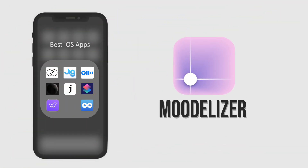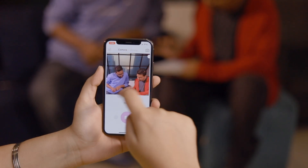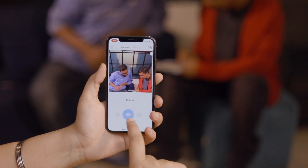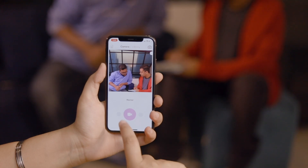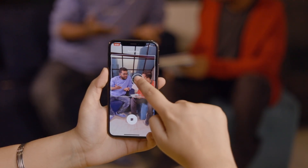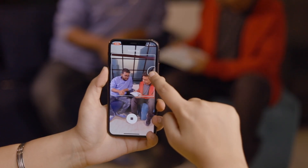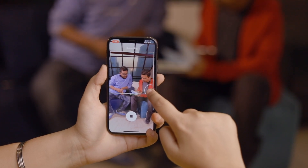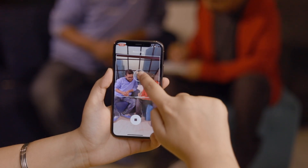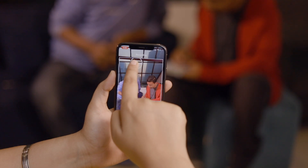Moodalizer is the 8th app on this list and it's all about adding mood to the videos that you record. The upper part shows the camera screen and it's got different moods to choose from at the bottom. The best part is that the control button can be moved around to change the intensity of the music. Every mood has different variations possible and you can test those in the rehearsal mode. This is a very simple video app which could compete to become the next Dubsmash or TikTok.